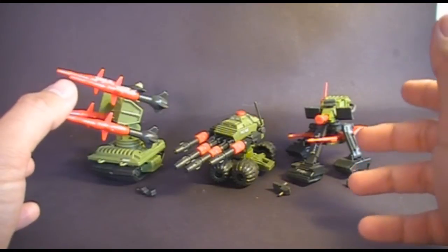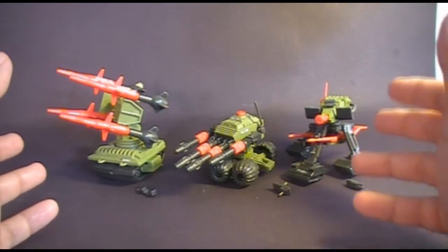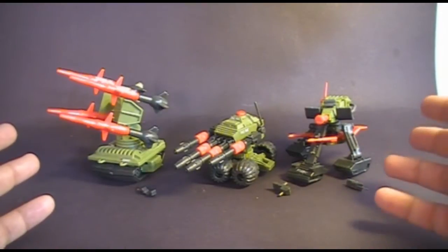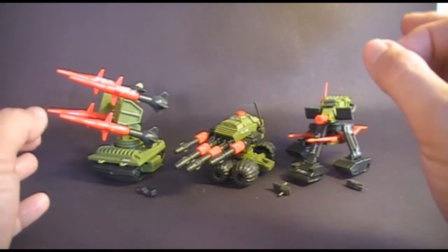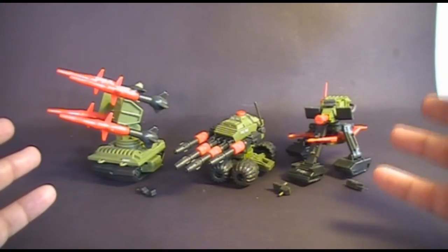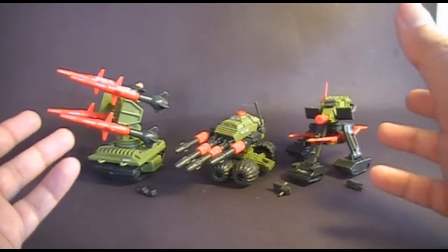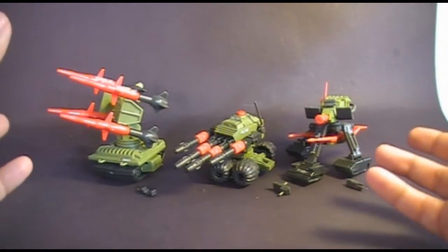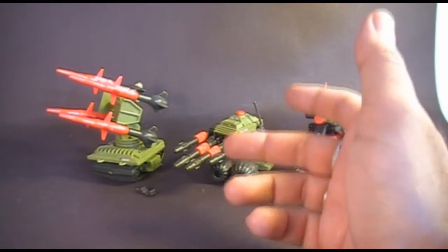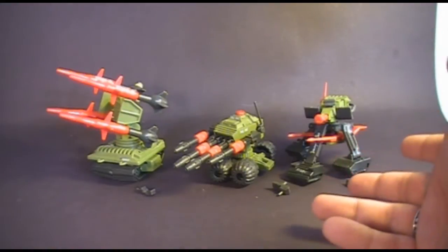Hello everybody, HoodedCobraCommander788 here and I'm back with another vintage G.I. Joe Toy Review, doing another requested review. I'm looking at the 1983 Pack Rats. The Pack Rats were introduced in 1983, also sold in 1984 and 85, discontinued after 1985 for retail but available as mail-aways from 1985 all the way up to 1992. The acronym Pack Rat stands for Programmed Assault Computer Rapid All-Terrain — they're basically remote-controlled robotic fighters.